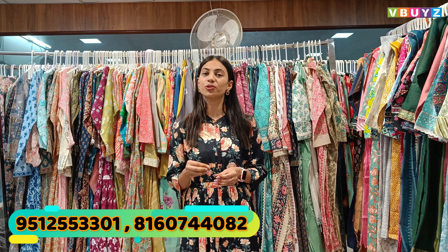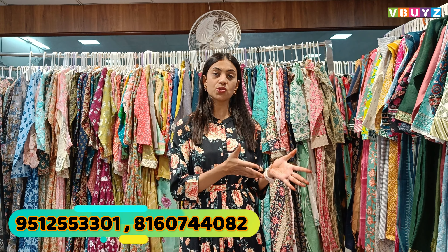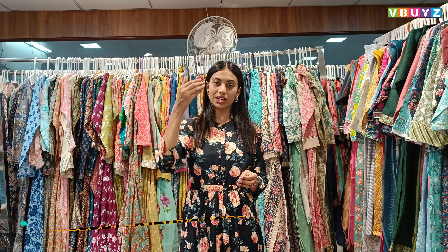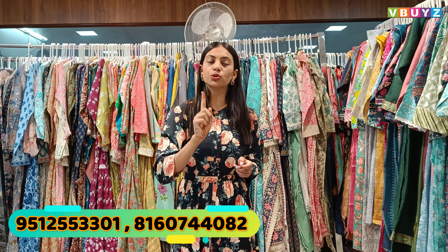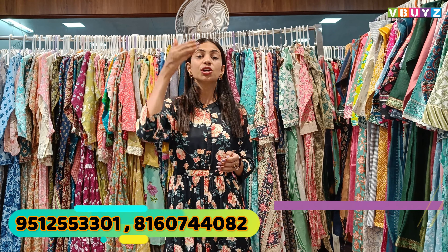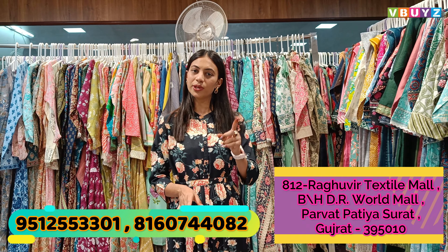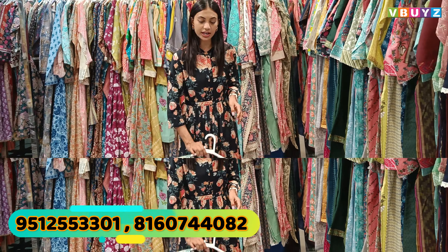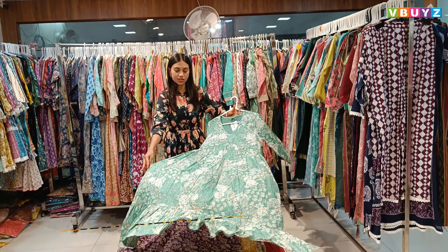So today's collection I am going to show you — we are going to show gowns. I am showing category-wise collections. If you want to see 3-piece, 2-piece, or whatever you want, do subscribe to our YouTube channel. All kinds of videos are uploaded there category-wise so you can view them anytime. Today I will show you the gowns collection.